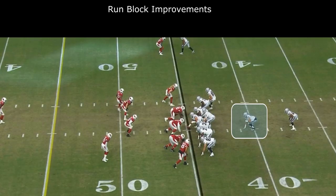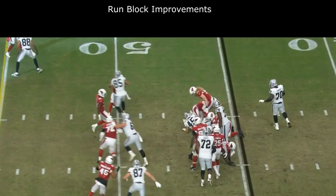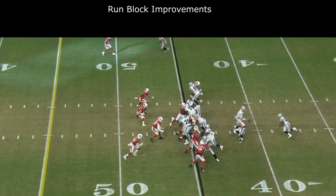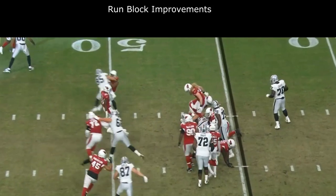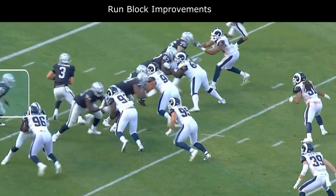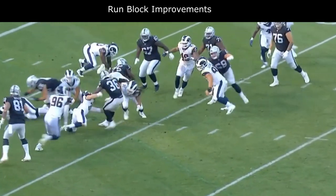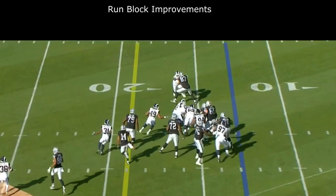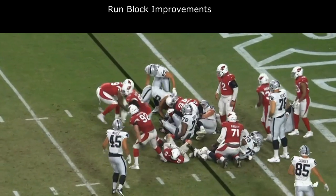I want to transition and show improvements I need Alec Ingold to make if he wants to be our starting fullback for the next five to ten years. One is aggressiveness. In this play he has a running start to block the defensive end, and there's no reason why that defensive end should push him back. Ingold needs to run full speed and put that guy down — he should not be getting pushed backwards. I need him to fight through these blocks. A lot of the times I watched him, he was either hitting a guy and bouncing off, getting quickly shed, or flat out missing blocks. We can't have this.